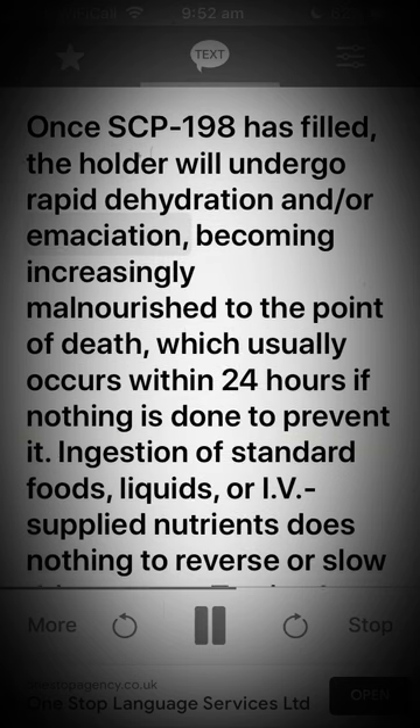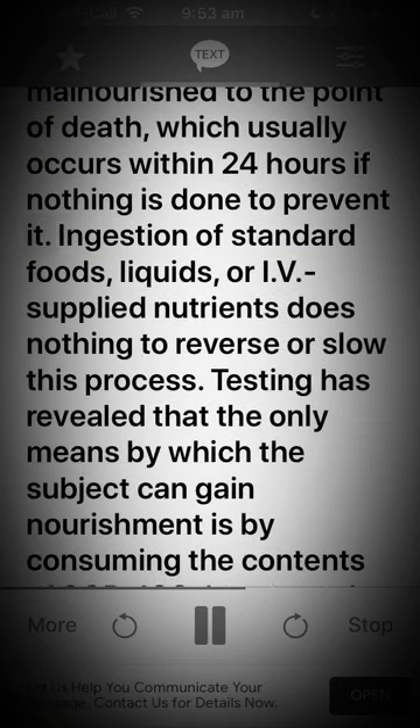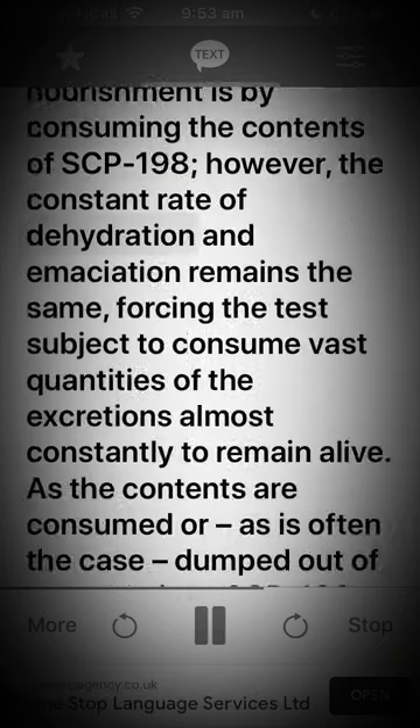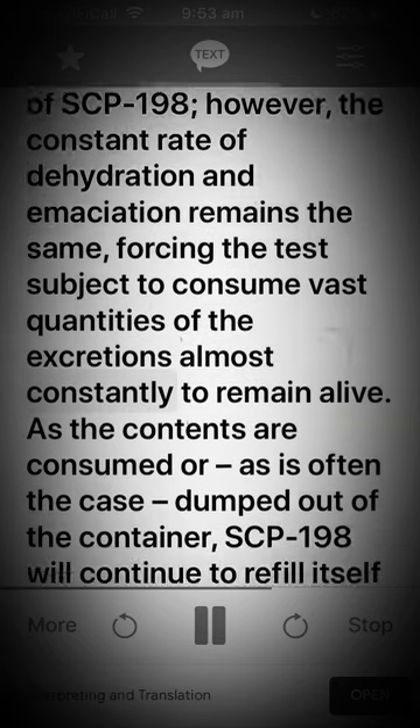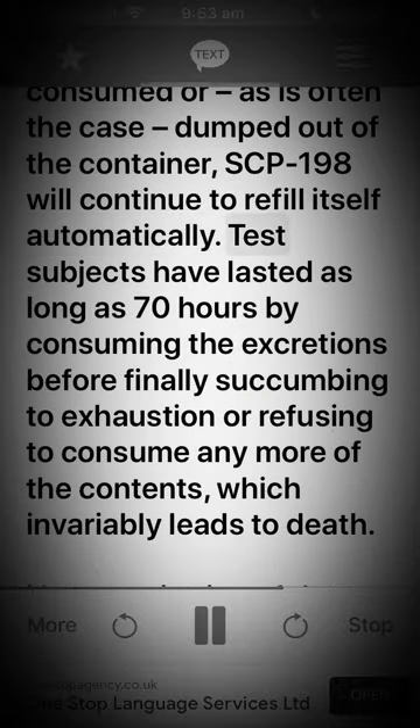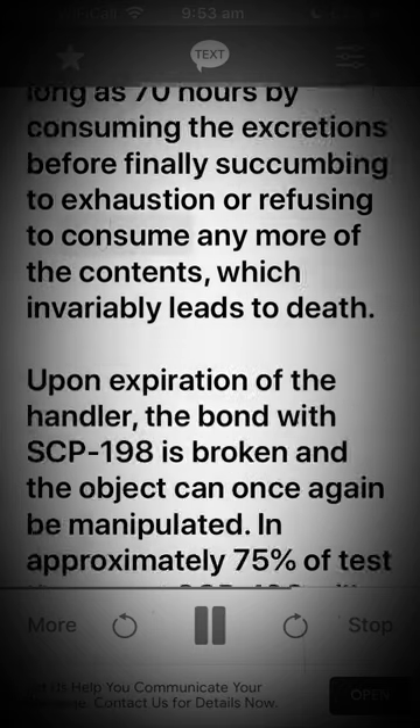Once SCP-198 has filled, the holder will undergo rapid dehydration and/or emaciation, becoming increasingly malnourished to the point of death, which usually occurs within 24 hours if nothing is done to prevent it. Ingestion of standard foods, liquids, or IV-supplied nutrients does nothing to reverse or slow this process. Testing has revealed that the only means by which the subject can gain nourishment is by consuming the contents of SCP-198. However, the constant rate of dehydration and emaciation remains the same, forcing the test subject to consume vast quantities of the excretions almost constantly to remain alive. As the contents are consumed — or, as is often the case, dumped out — SCP-198 will continue to refill itself automatically.